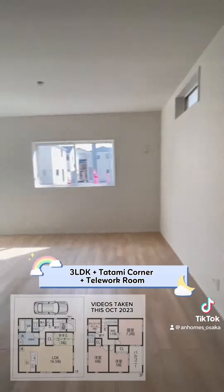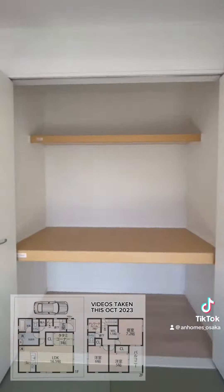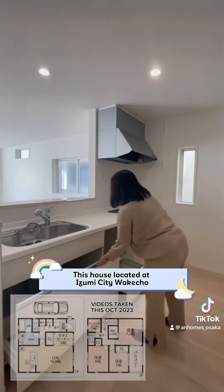3LDK plus tatami corner plus tailored room. This house is located at Izumi City, Wacocho.